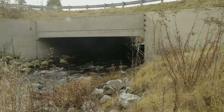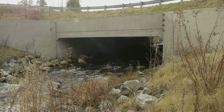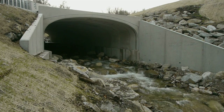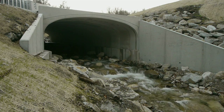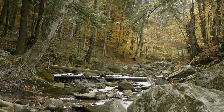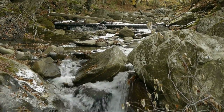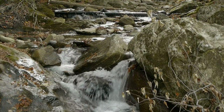VTrans does a lot of these projects around the state and we work with towns a lot of times through the town highway grant program. These are opportunities to make your infrastructure more flood resilient while being ecologically better as well. There's a value to the ecology of an area that you can't really put your hands on, but it does add value to the overall area.